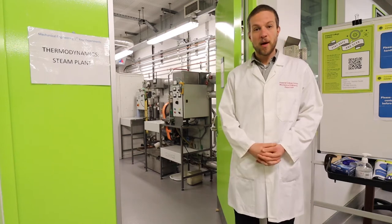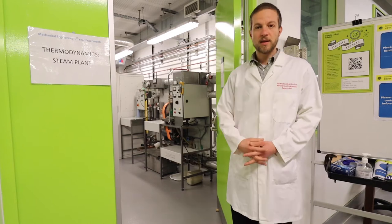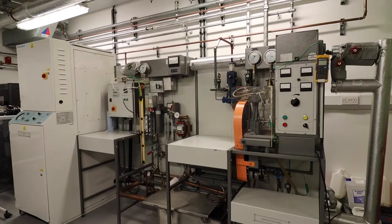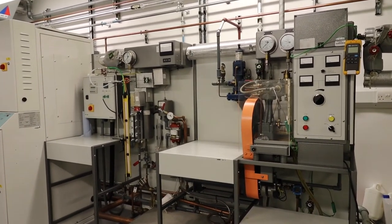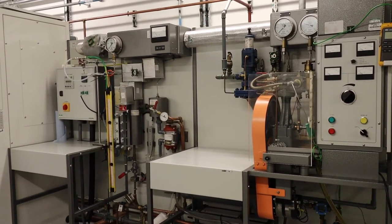At the far end you can see a boiler which generates steam, and then equipment here to take the steam through various valves and controllers to a piston engine and an electrical generator. With this equipment students can make measurements on a Rankine cycle, and we have an activity for them involving a scenario of fixing a steam cycle that's not performing as it should, and they work as consultants on that project.